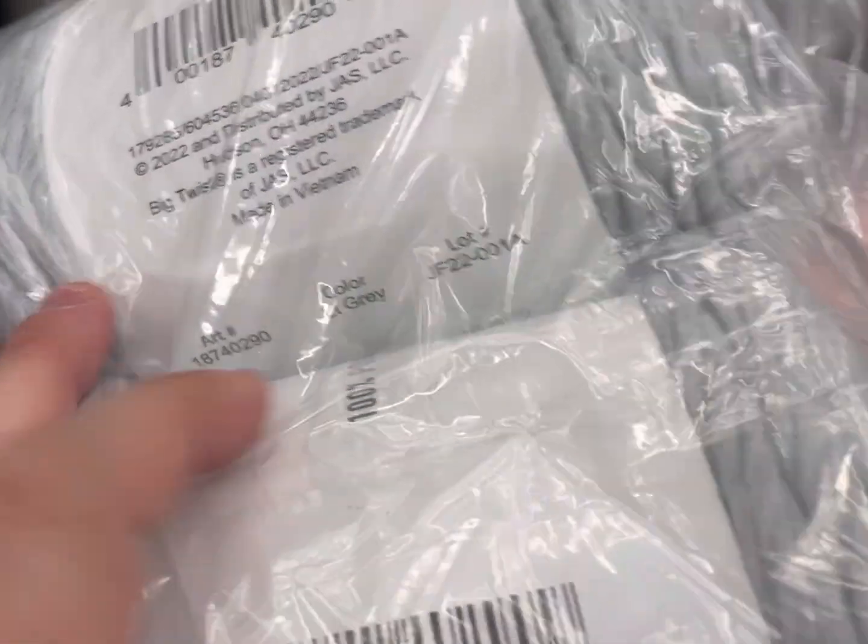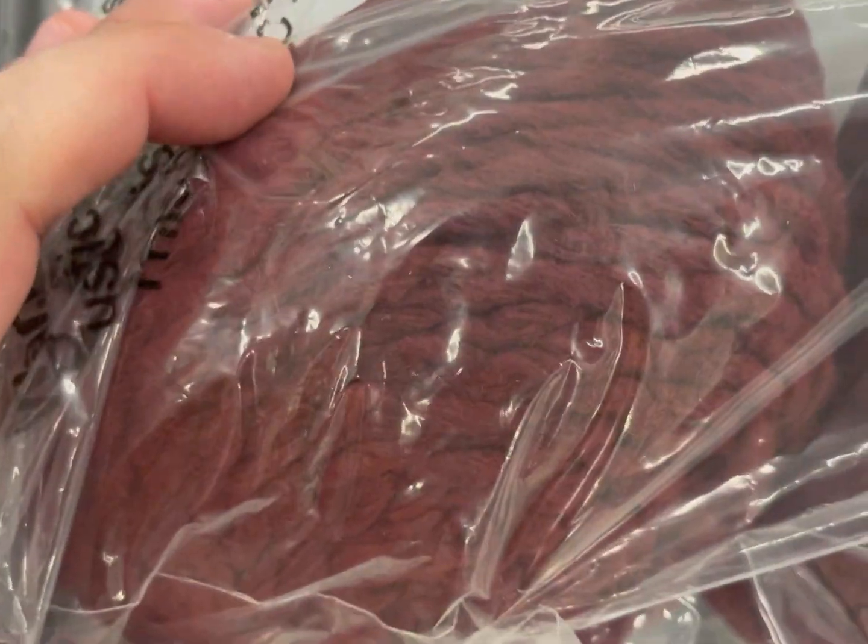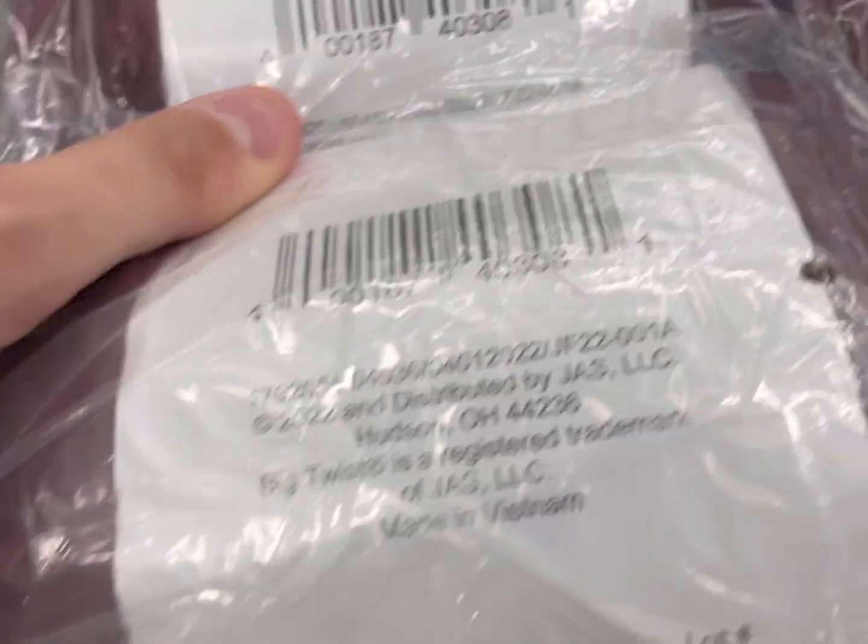Last week I did post a video about some clearance here at Michael's, if you want to go check that out. I'm noticing this wine color popping up everywhere this year — I wonder if this is a very popular color right now. It's called wine.